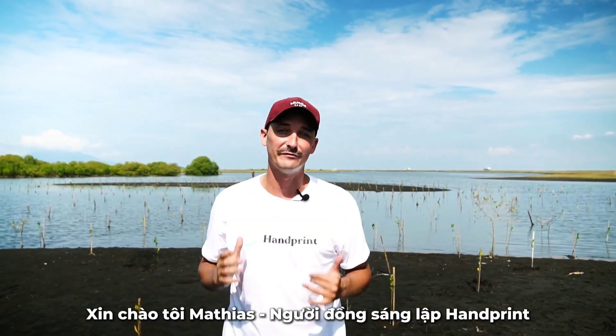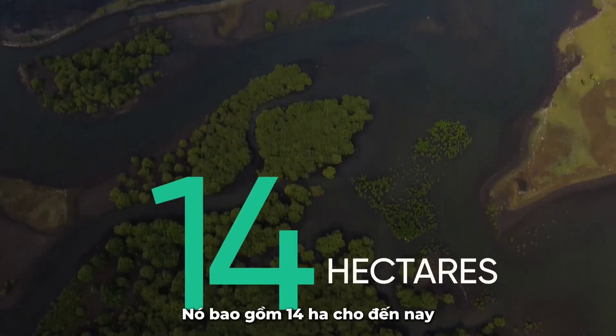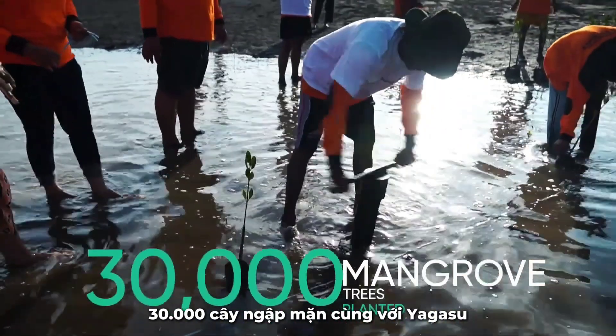Hi, I'm Mathias, co-founder of Handprint. Today, I'm in Situbondo — it's one of our reforestation sites. It's 14 hectares. To date, we have planted, on behalf of our clients, 30,000 mangrove trees.